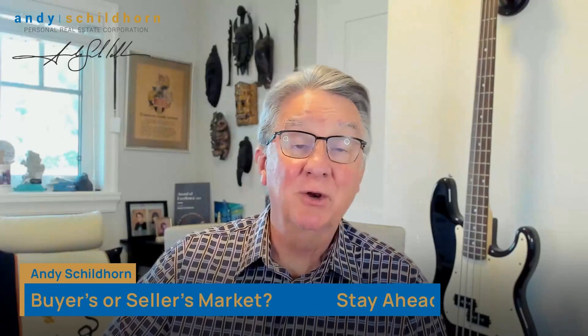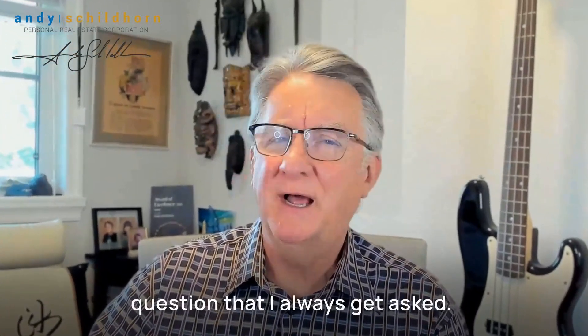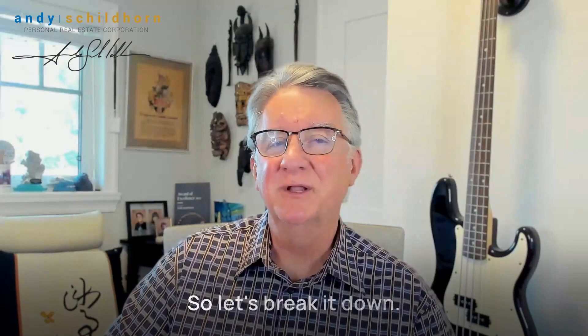Hello, it's Andy Schoelhorn, McDonald Realty, your Langley and Fraser Valley Realtor. This week I want to discuss a question that I always get asked: how can you tell if it's a buyer's market or a seller's market? Understanding the type of market that we're in can help you make informed decisions. So let's break it down.